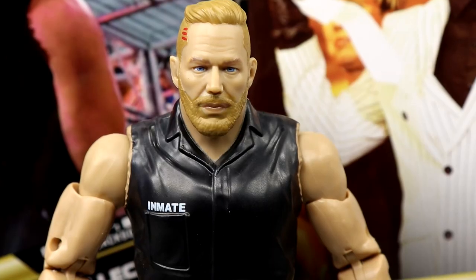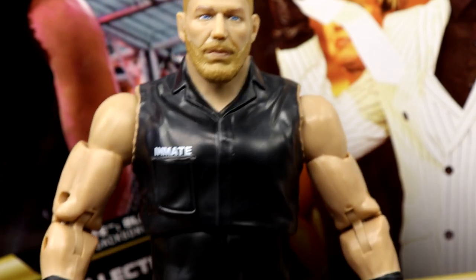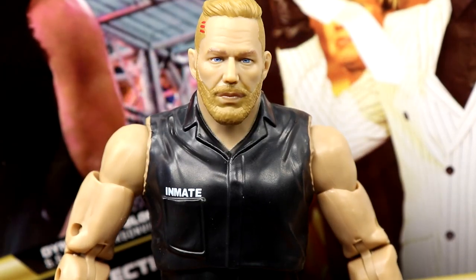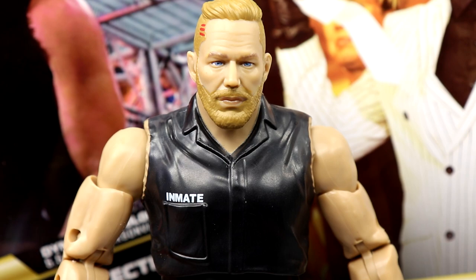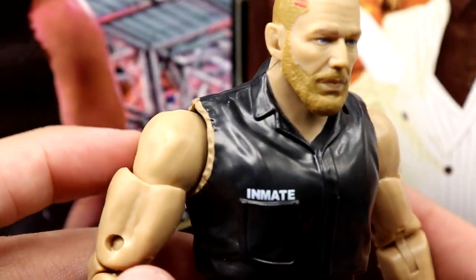Getting into Jake Hager now — this figure absolutely beats the dog out of his first figure. Not even close. This head sculpt looks way better. I like the prison jumpsuit. I know it's very specific, but even if you don't want the prison jumpsuit, just get it for the head sculpts alone. This is so much better than his first figure. It does say 'Inmate' on there and it's got a nice sculpt to it.